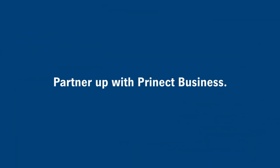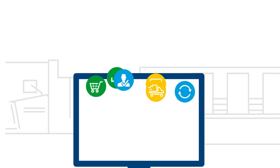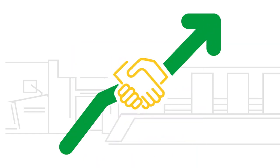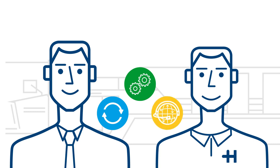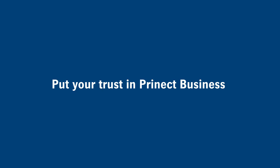Partner up with Prinect Business. Making an investment is a big decision. We'll supply solutions that are precisely tailored to your needs and easy to set up. They're also available as a subscription, which makes getting started even easier. Implemented by Heidelberg with regular updates and supportive customer service. Put your trust in Prinect Business and your dependable partner, Heidelberg.